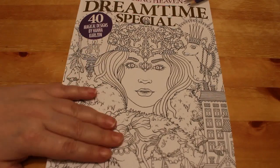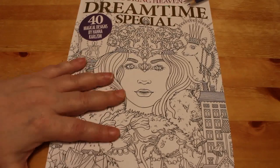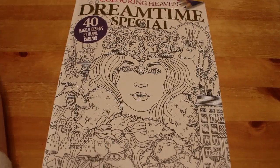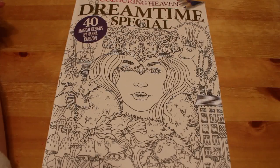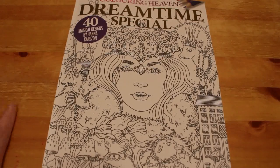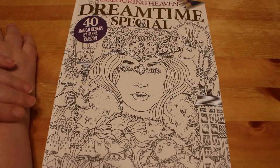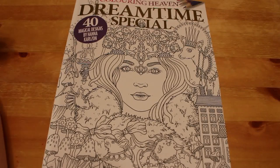So this is Colour in Heaven's Dreamtime Special, 40 magical designs by Hannah Carlson. Publication date is the 22nd of January 2020, so that's Wednesday when it comes out. As a subscriber it does tend to come a few days early - sometimes not always but most times it does. I cannot wait to get started with this book. If you like Hannah Carlson, go and get it - I might even buy another copy. I think this one will sell out quite quickly. If you've enjoyed this flip through please give it a thumbs up, subscribe and hit the notification bell. Leave a comment below - do you like Hannah Carlson, are you going to be getting this book, and which one do you want to see coloured? I'll see you all in the next video, bye!